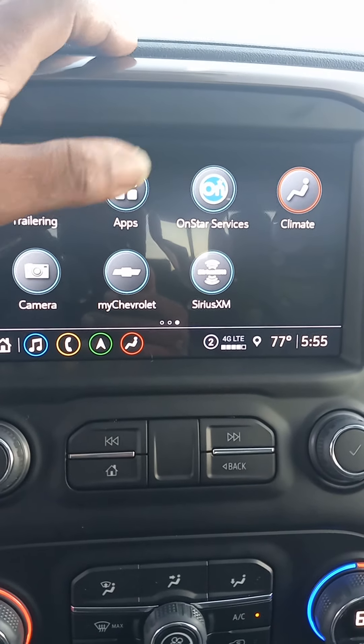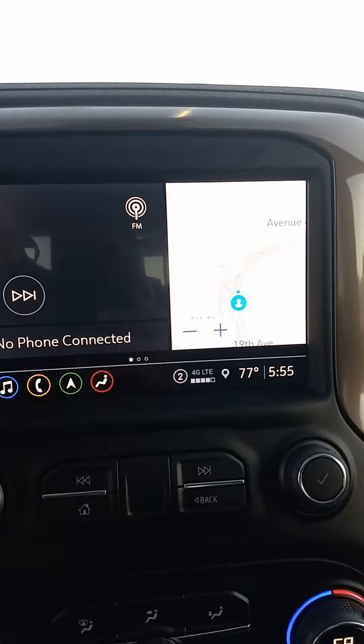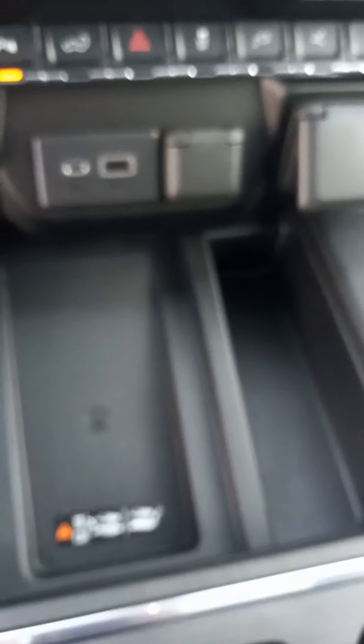You have your different apps, your OnStar services, your climate, different cameras, MyChevrolet app, and your SiriusXM radio. And you also have your turn-by-turn navigation, as well as your hands-free charging station.